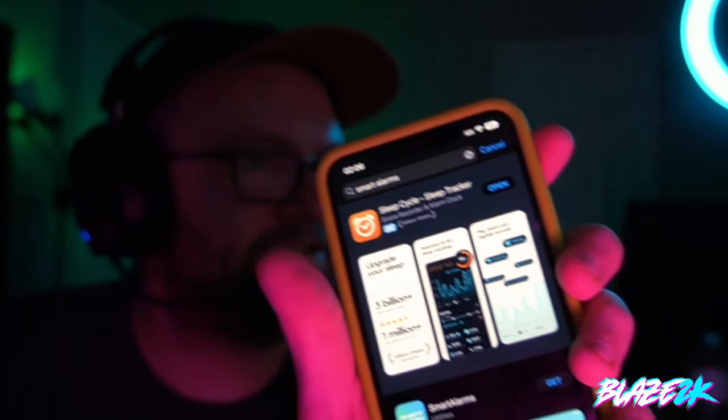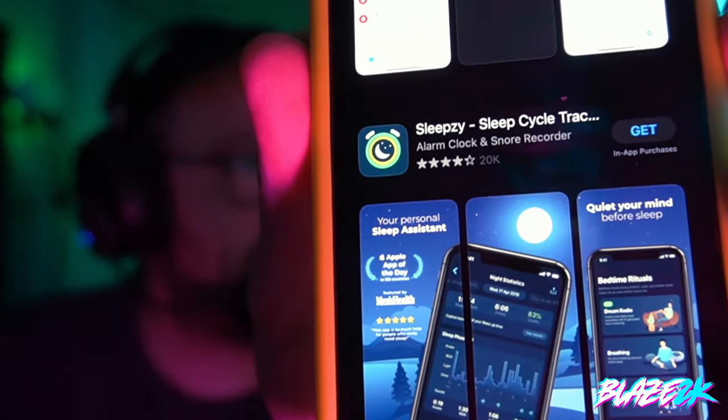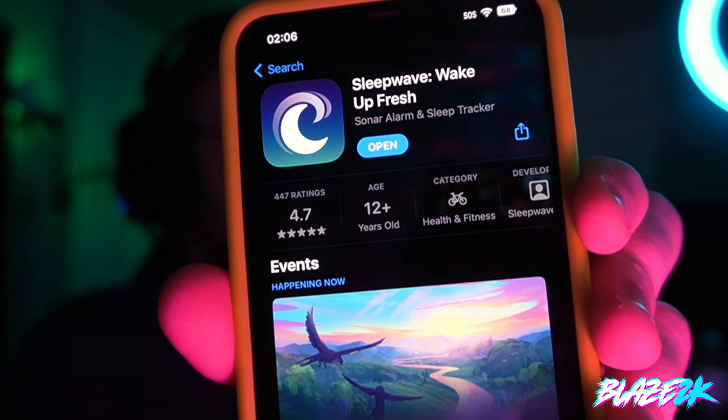That's Sleep Wave — definitely give it a shot. Let me know in the comments down below if you have a recommendation for a sleep app too. I've tried all sorts: Sleep Cycle, the Smart Alarms app, Sleepsy, Shuteye, and Alarmy — and not one of them worked. Not one of them. But one did, and that app is, of course, Sleep Wave.